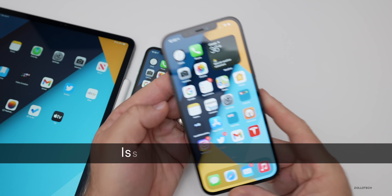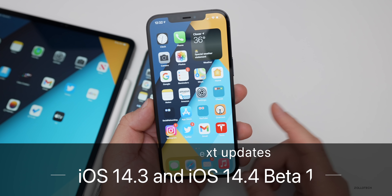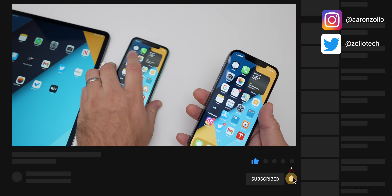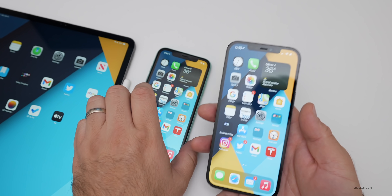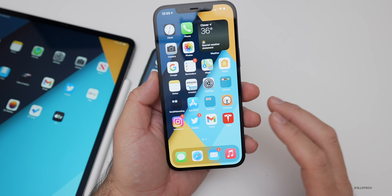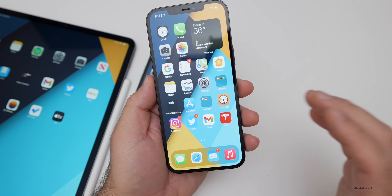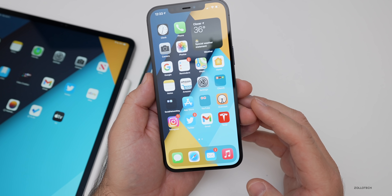Hi everyone, Aaron here for Zollotech. iOS 14.3 and iOS 14.4 beta 1 have been out for a few weeks. I've been using them primarily on my iPhone 12 Pro Max, the iPhone 11, and the 12.9 iPad Pro from 2020. I want to talk about when you can expect the next updates, what to expect them to fix, and what's going on with iOS 14.3, as many of you have voiced concerns about bugs and asked if I've reported them to Apple.